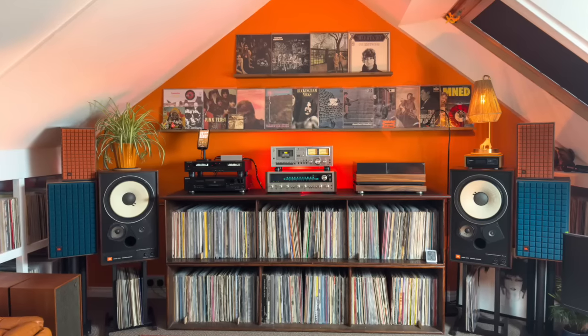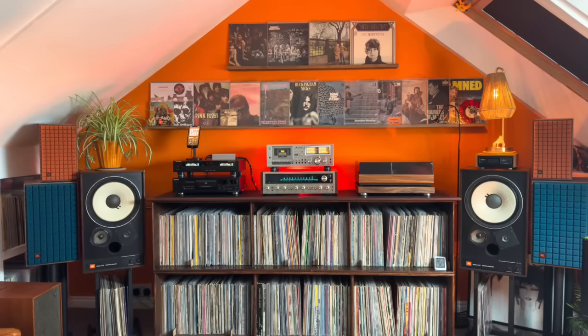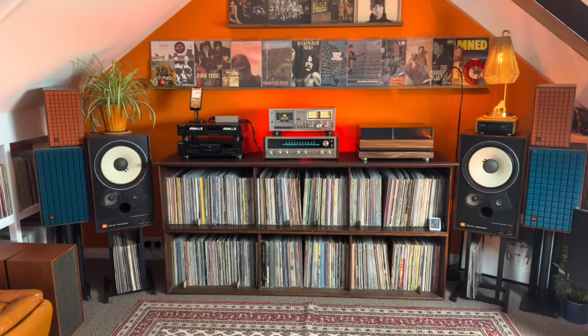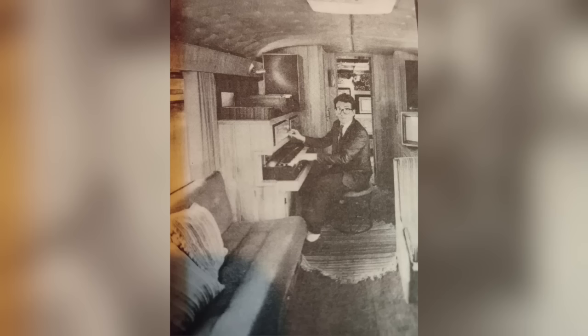Check out those speakers — those are JBL 4311Bs. Simon explains they were originally owned by Dave Robinson, the owner and founder of Stiff Records, and were gifted to Simon's dad when he left Stiff. Stiff was a British indie label that specialized in punk and new wave. Simon writes that they were in Dave's office for years and were taken on the Stiff Tour. The first Stiff Tour was in 1977 and included Elvis Costello. Here's a picture of Elvis Costello on the Stiff Tour train — with the speakers visible in the back. That's a bit of rock and roll history.